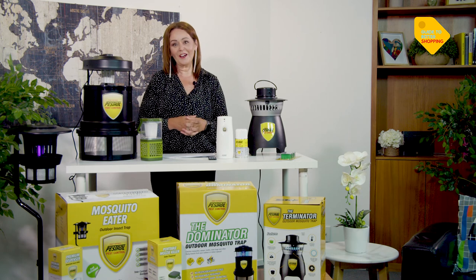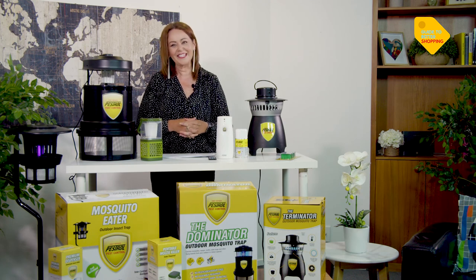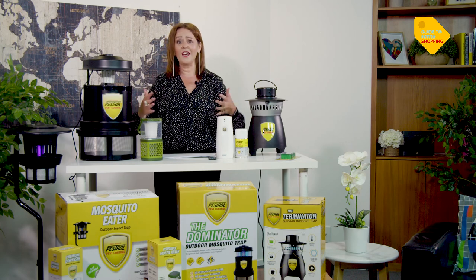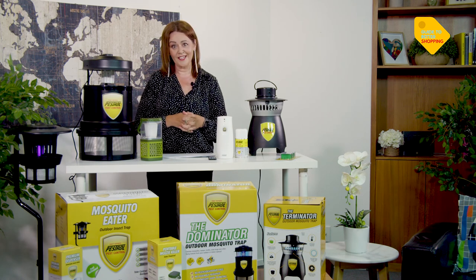Kia ora and welcome to Guide to Better Shopping. I'm Monique Bradley, your host here online and on television, welcoming you to today's show. It is so hot here in the studio — it's that time of year. We're all getting hot and flustered, and I'm here to guide you through some amazing products that are going to help make your life a little bit easier.